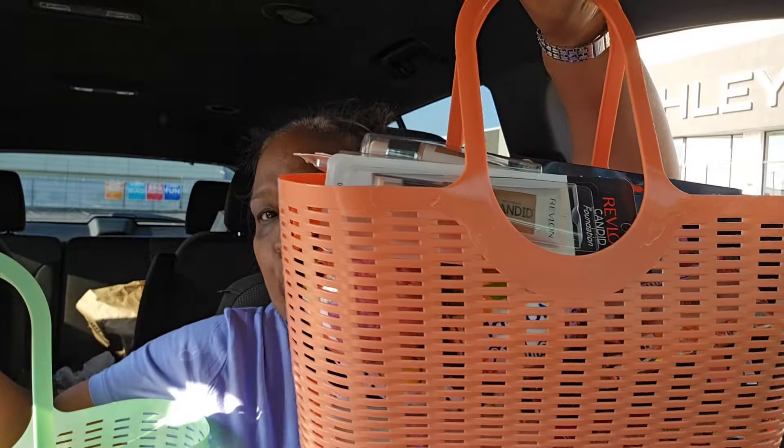Hi everyone, it's Pamela from Pamela's World and I got a video to share with you guys. Today I got baskets from the Dollar Tree. Look at these baskets, how beautiful. You can do gifts in these baskets. They are super, super stunning.